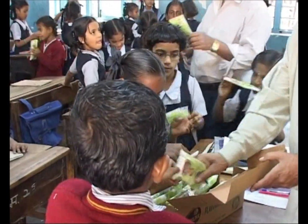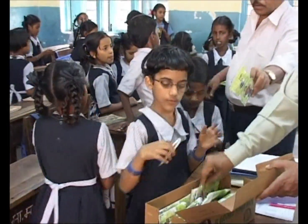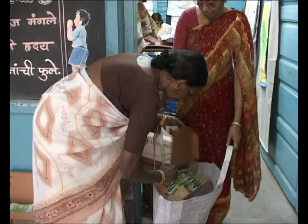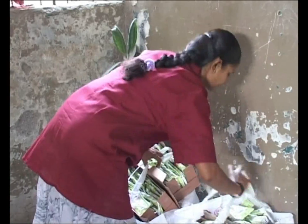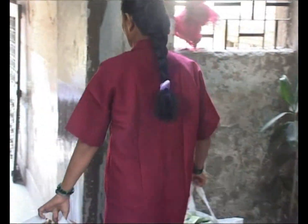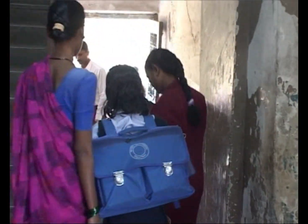After consuming the milk, the children flatten the packs, which then take up very little space. At the end of each school day, these flattened packs are collected by underprivileged women employed by NGOs working for their upliftment.